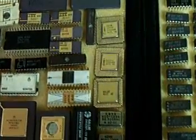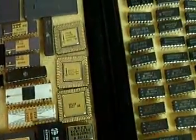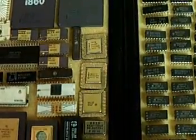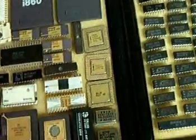Down here we have some Intel x86 leadless support chips. I think one of them is a 286 or something. There was an R8206 or a C8206 and a C8207 — those are both, I think, 286 support chips, but don't quote me on that.